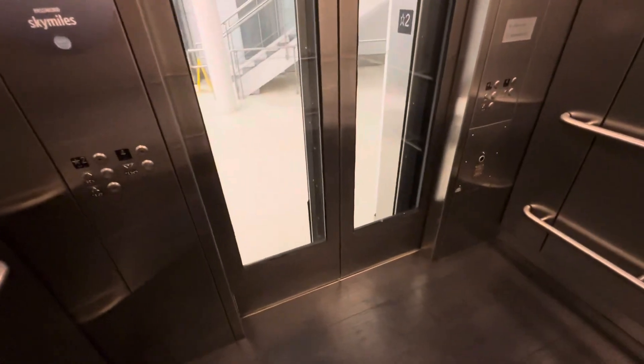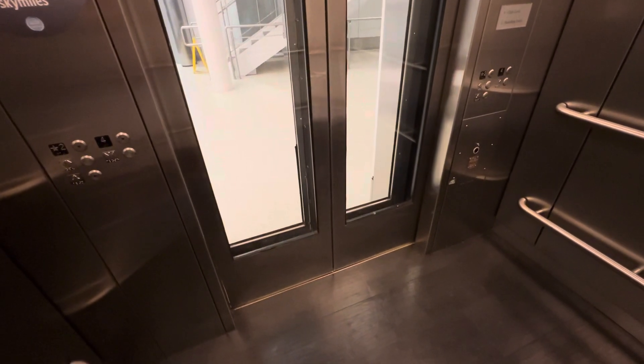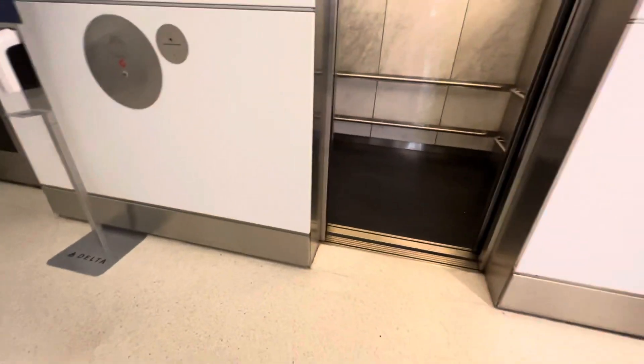Here we are, and look at how long it takes to level. Finally there. And that's it, here we go.